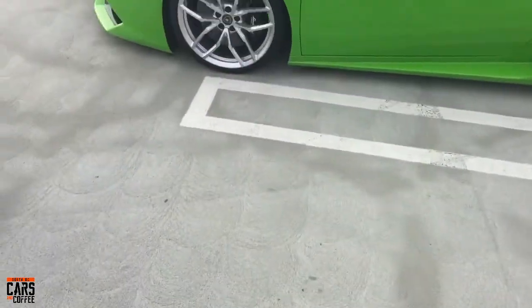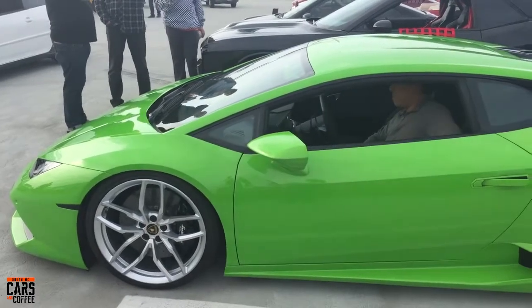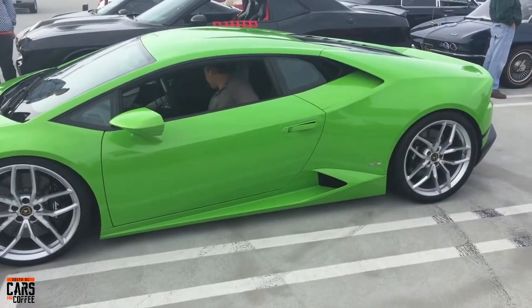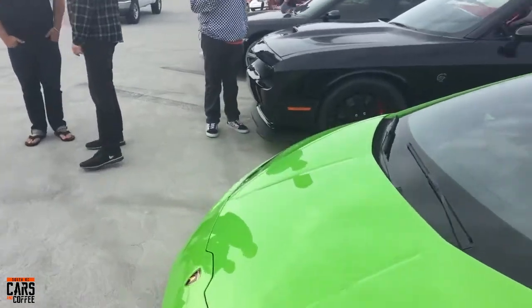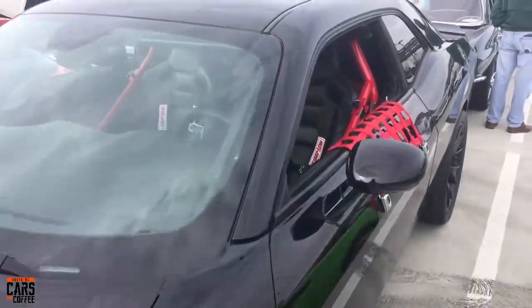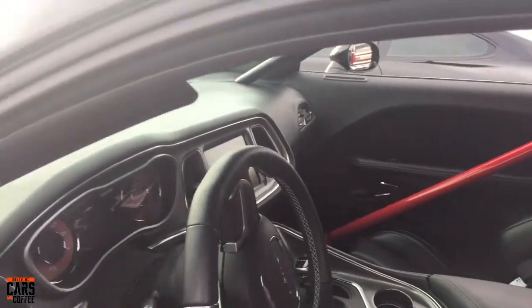There goes that Lamborghini — what a nice dream, what a pretty car. LP610, 610 horsepower. Next to it a very track-capable Hellcat with a full roll cage on it — very cool looking car.